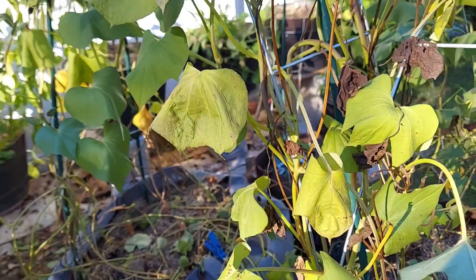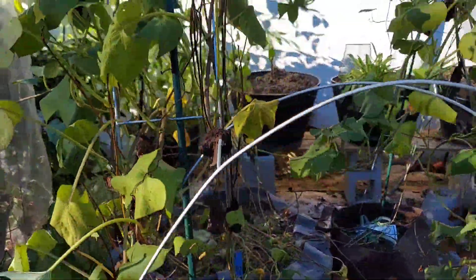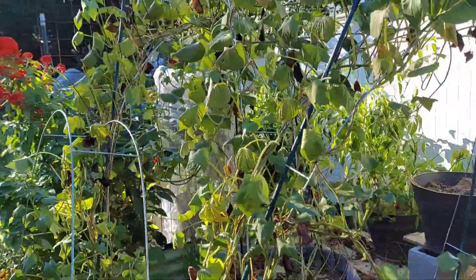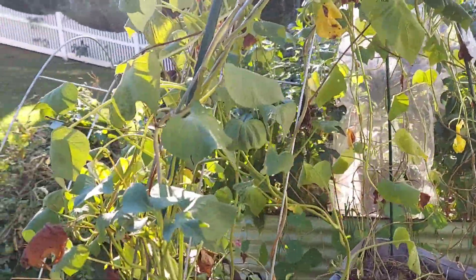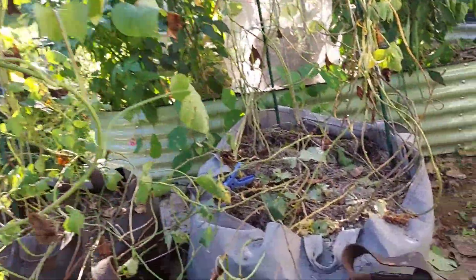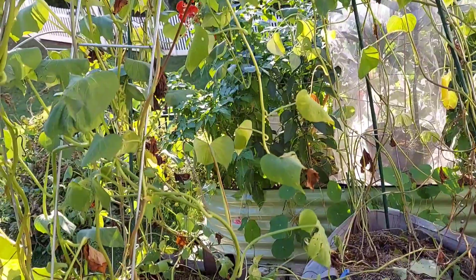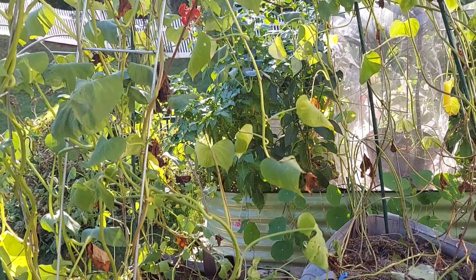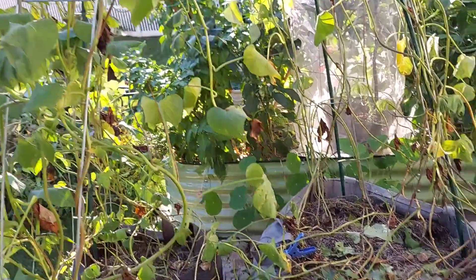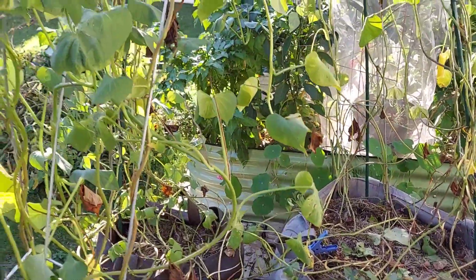Here are my sweet potato bags. I harvested one of the bags, and I was hoping to have harvested these already, but I think we'll get these done tomorrow if it does not rain, or wait until next weekend to get these sweet potatoes out of the bags. I harvested one of the bags and it was full of grubs. There were so many grubs in the bag. I had seen the squirrels digging into the bags and I did not know why, but once I harvested the bag, I came to the realization that they were digging for those grubs.